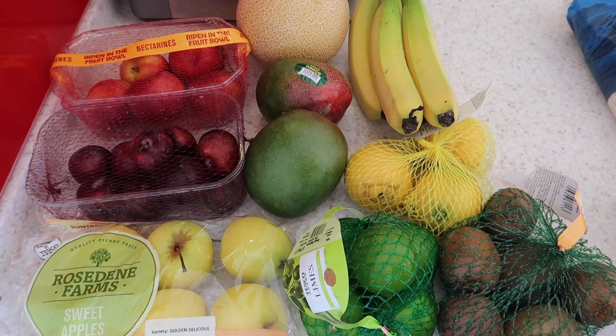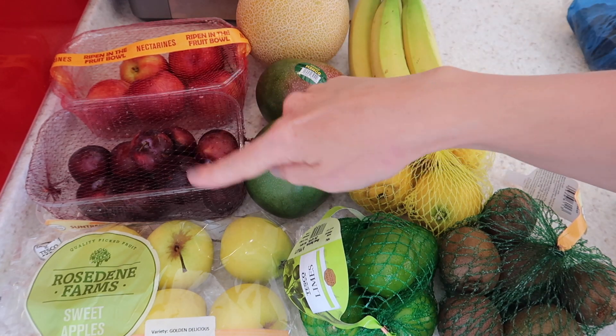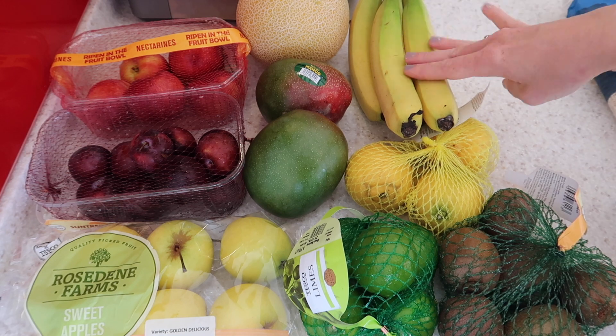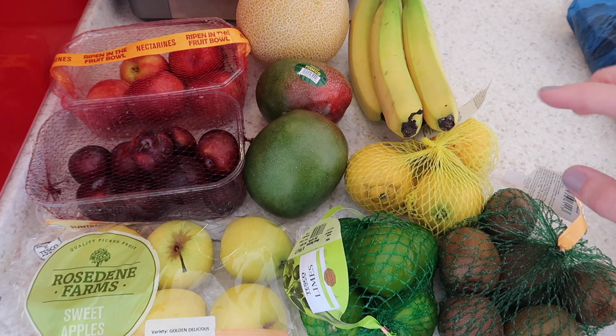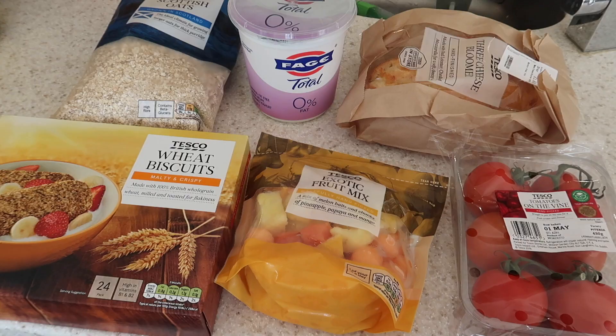Starting off with fruit — our kids love fruit and go through it so quickly. We've got nectarines, plums, apples, a melon, two mangoes, and five bananas, which we also use in smoothies. We've also got some lemons, limes, and kiwis.